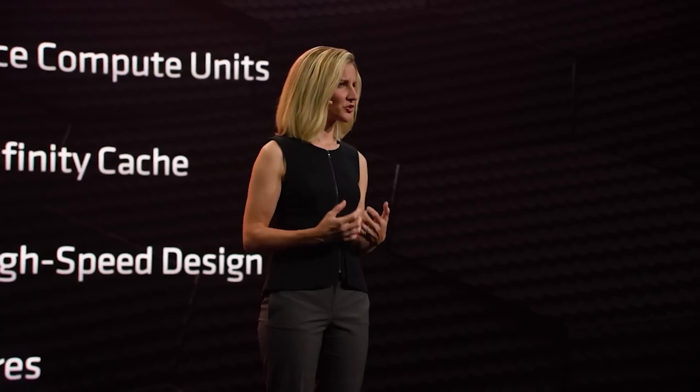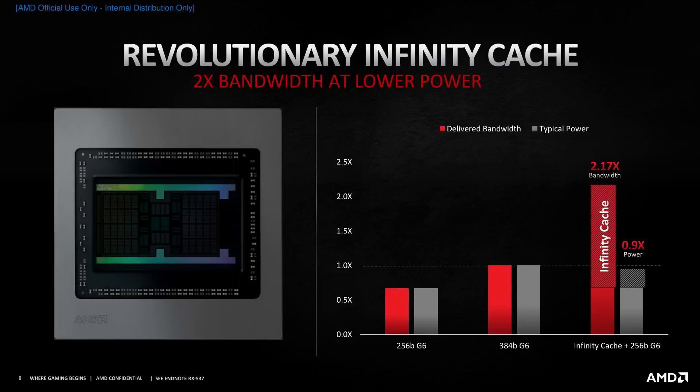I'm also hearing that the memory is going to be 21 Gbps, and most likely my earlier information of 512 MB of Infinity Cache does seem to be accurate. So it's going to have a crap ton — that's a technical term — of Infinity Cache thrown on die, which is obviously going to be powering this thing. Given it's not going to have a ton of memory bandwidth because we're only running with a 256-bit bus, this makes sense.